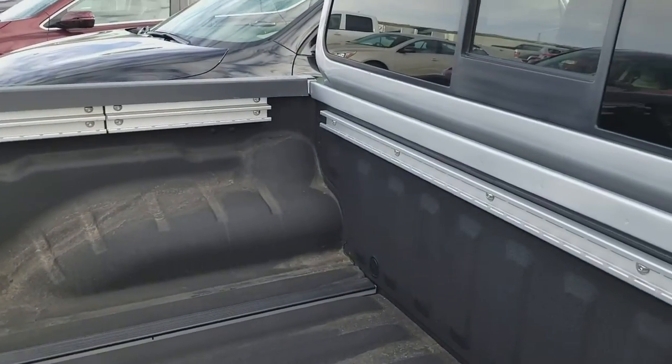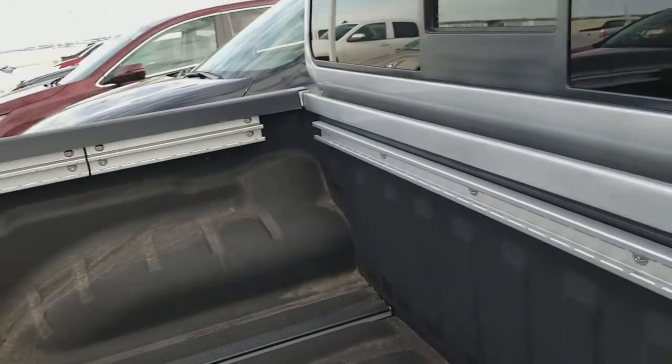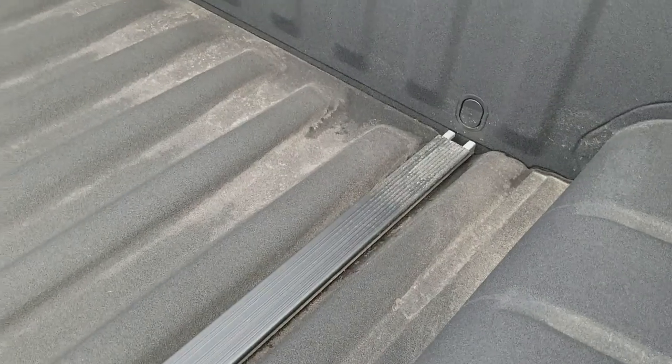You have the Utilitrack system. It comes with some tie-down cleats that you can put into the track system on the sides. You can also see those black covers there covering up the Utilitrack on the floor of the truck.